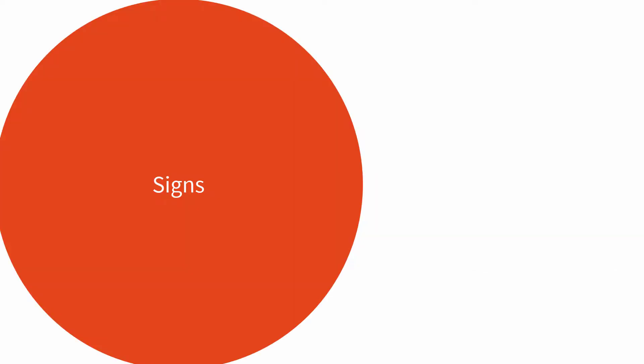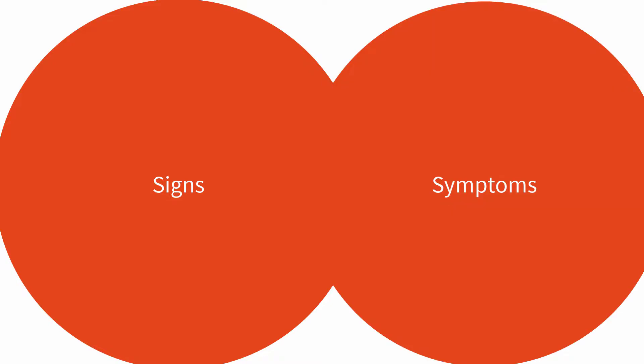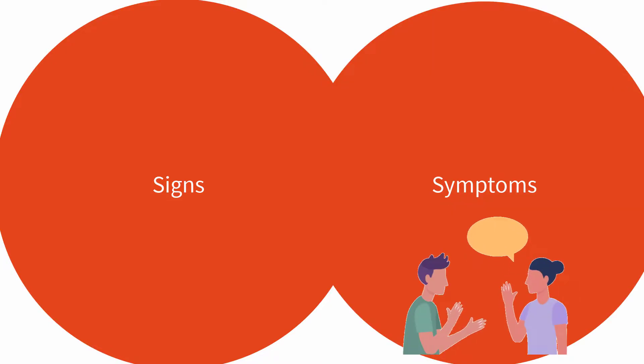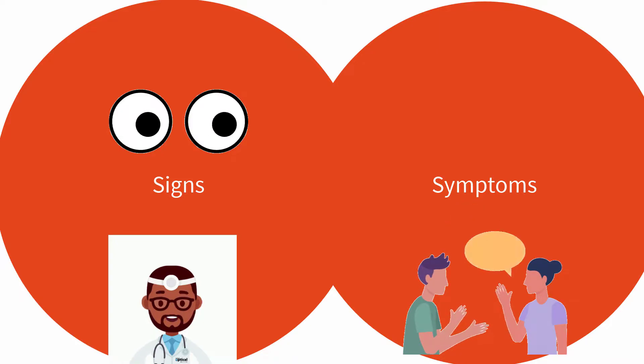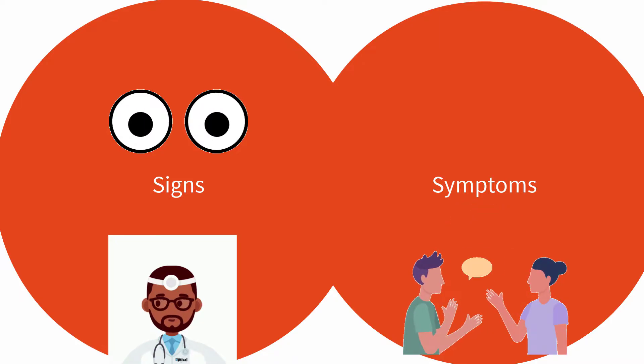Do you know the difference between signs and symptoms? A symptom is what the patient experiences, and a sign is what a clinician observes on examination.